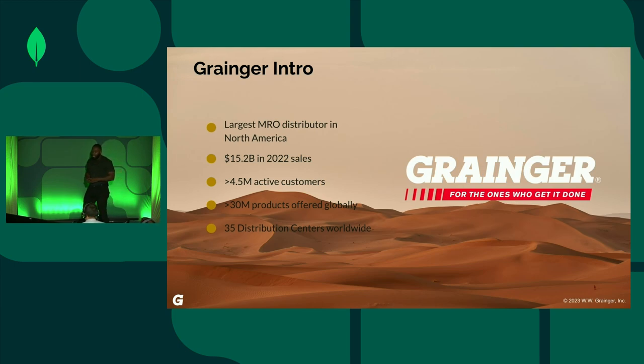Grainger is the leading distributor of maintenance, repair, and operation products and services in the B2B space in North America. We offer some of the most comprehensive inventories in industries for our customers, with products ranging from safety equipment, maintenance supplies, and power tools — pretty much everything a business needs to run. One of our strongest value propositions is our commitment to providing exceptional service to our customers, and many of our services involve end-to-end management of our customers' inventories. That means many of our team members are deployed all over North America at different customer locations, providing hands-on inventory management.